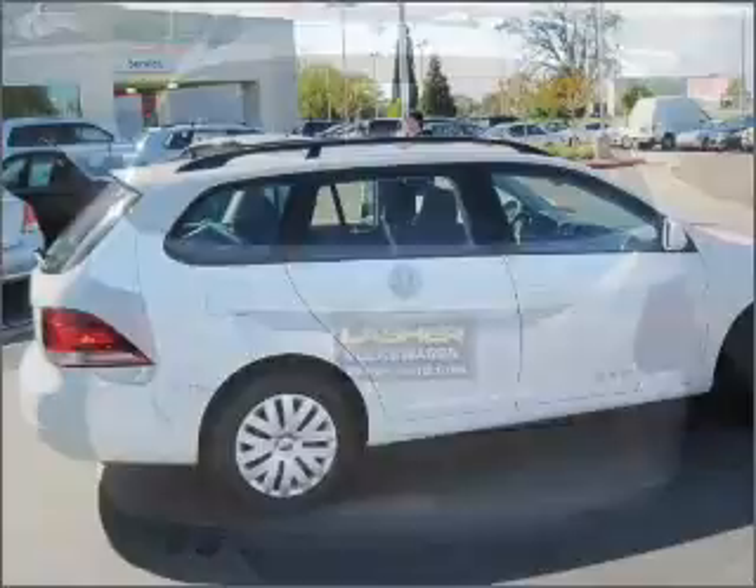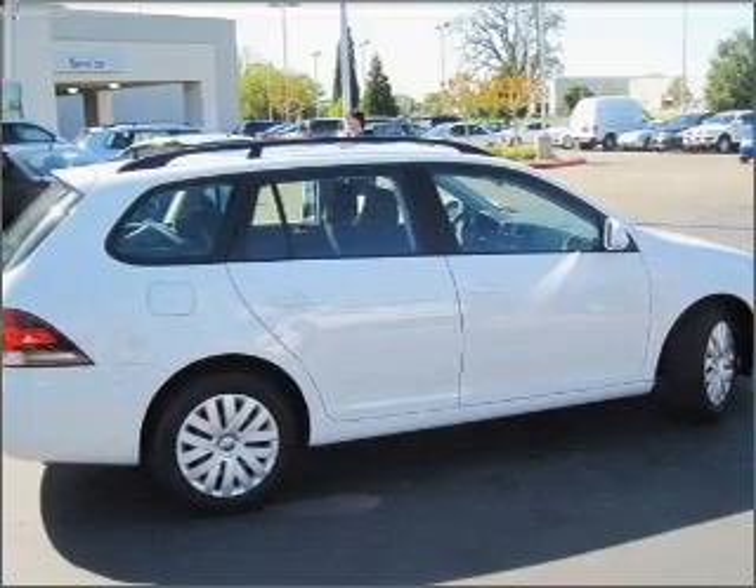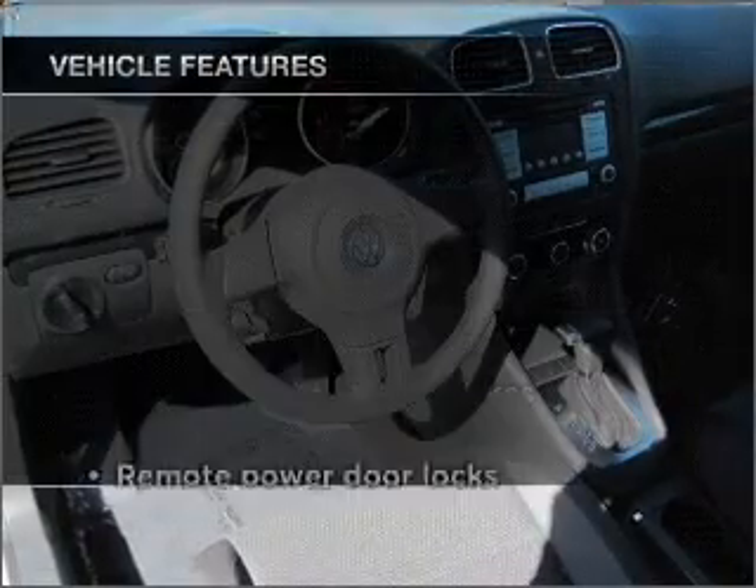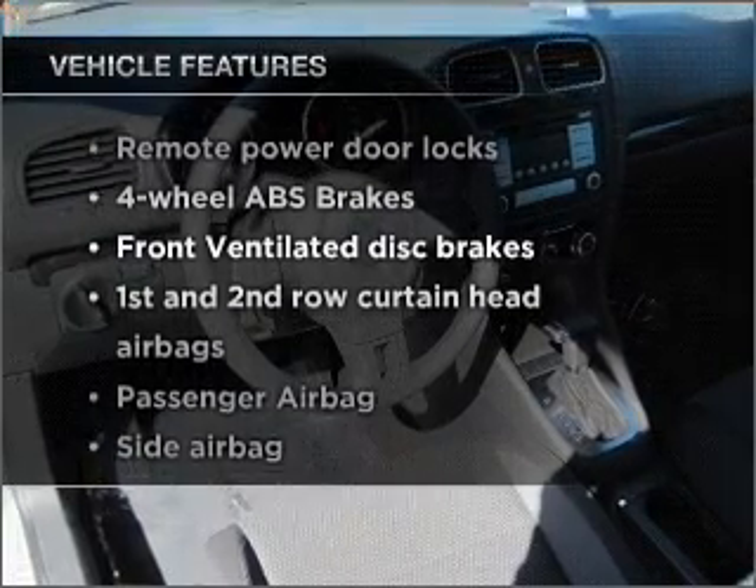Anti-lock brakes help you bring your vehicle to a safe stop. Indulge in the comfort of heated seats. Let the outside in with a built-in sunroof. Plus, enjoy these notable features that are included in this ride.